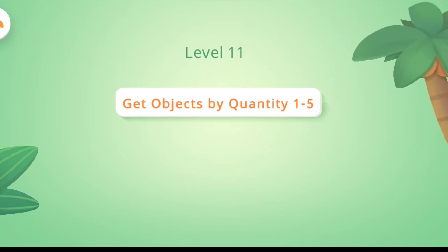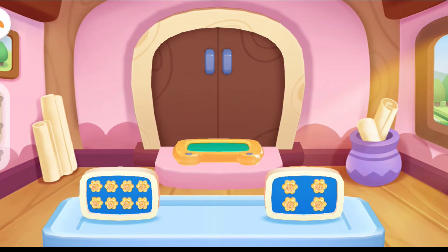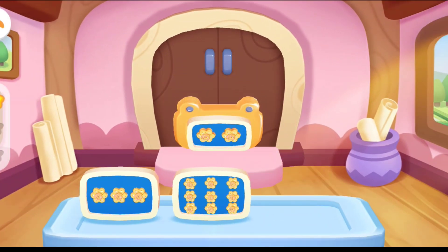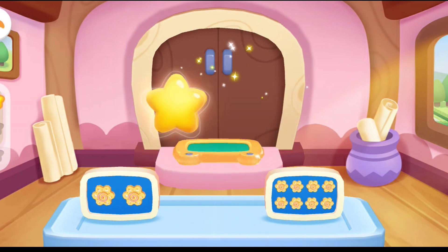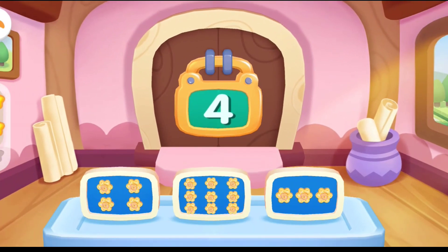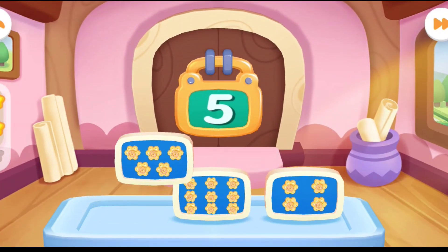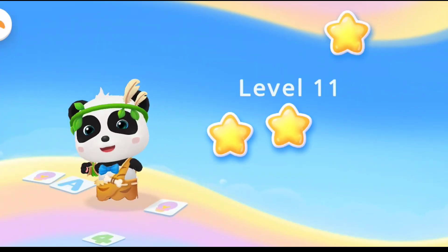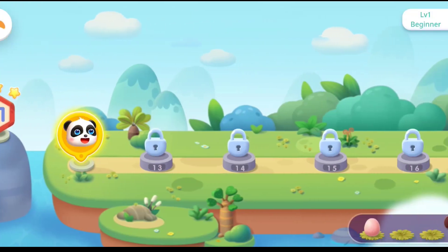Level 11. Get objects by quantity one to five. Door one is locked, and one cookie is needed to open it. You are awesome. Door two. Door three. Yeah, you are right. Door four. Door five. Eggs left. Let's move on. Now we need to find the Stegosaurus eggs.